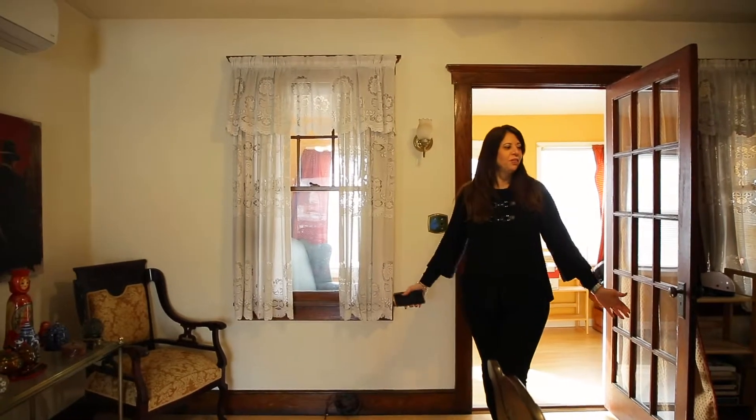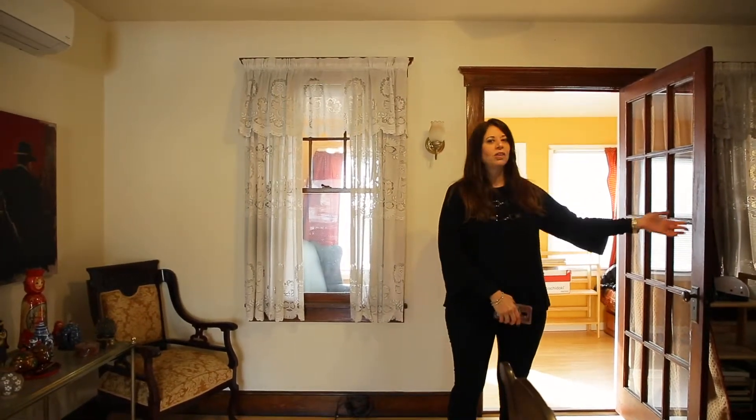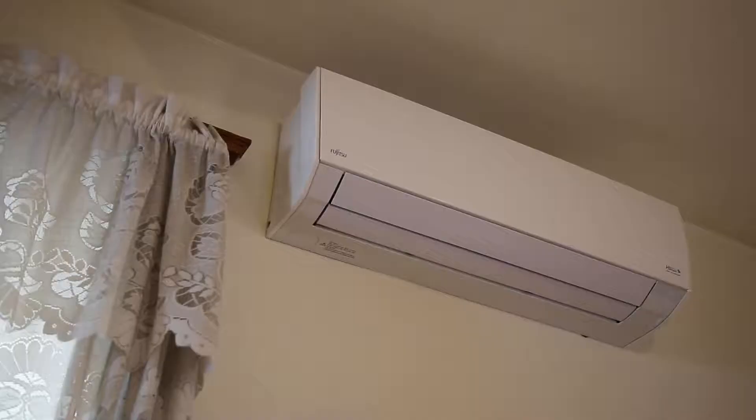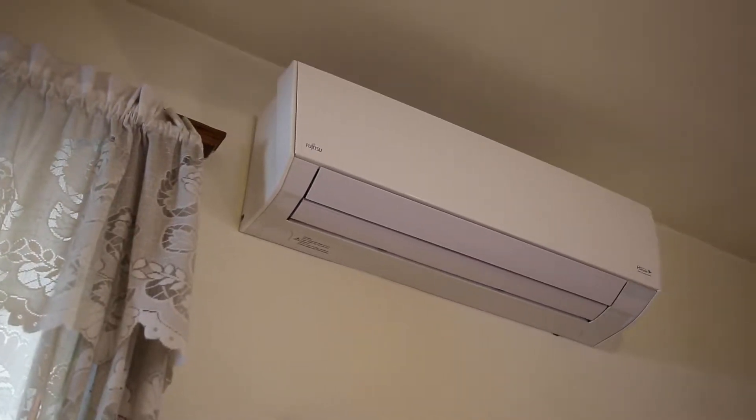Here we are in the living room which is spacious. It's a side hall colonial and in every room — the dining room and the living room — there are ductless air conditioning units which are very efficient and quiet.